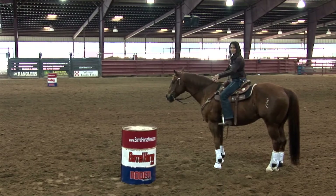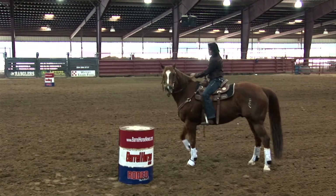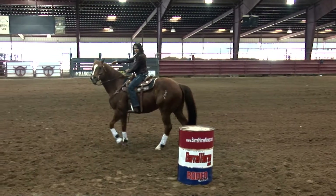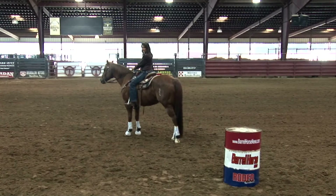Which sets you up for being out of position leaving the barrel. At this point in time, when you feel like you're away from the barrel too far, our first instinct is to pull on them, which oftentimes leads us to keep our horse kept in their face too long and it just exemplifies the problem to where sometimes they just make a big loop going to the next barrel.